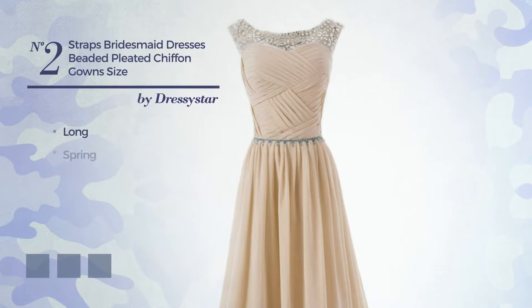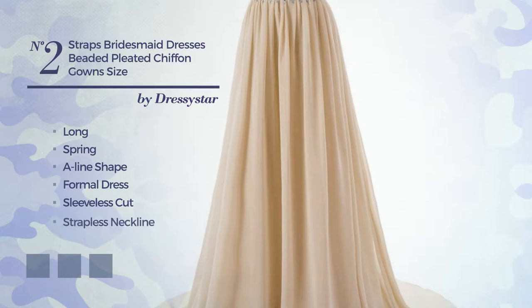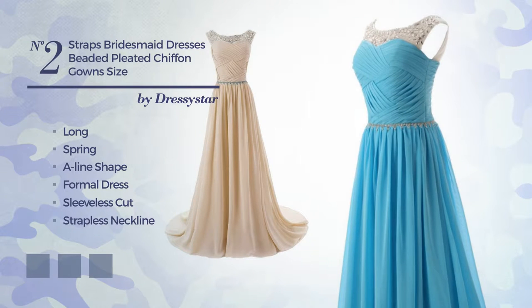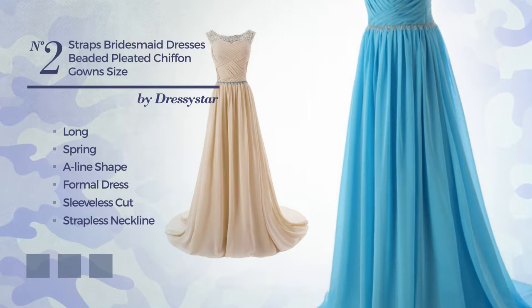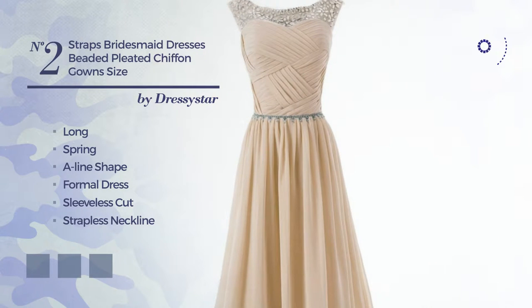Number 2: a long spring A-line formal dress. Featuring a sleeveless cut with a strapless neckline, as well as a fully lined inner layer, made of smooth chiffon, adorned with pleats. Available in 21 color variations, for example blue, black ink, and blue blush.